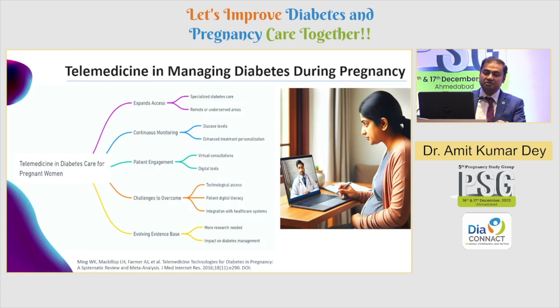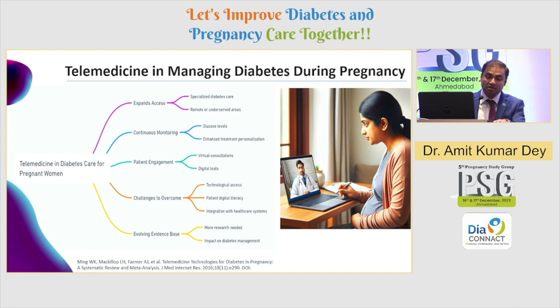Another important technology point is telemedicine, which will have a very important use case in diabetes and pregnancy because remote monitoring is key to achieving better glycemic control. It expands access especially to remote areas and rural populations — not costly at all, just requiring internet connectivity which is available on most smartphones even in rural regions. It can be used for monitoring glucose levels, personalizing treatment, and enhancing virtual consultations. Challenges include increasing digital literacy — not just for patients but for doctors as well — and we need more real-world evidence and clinical trials guiding us on which connected devices and telemedicine tools are best for our patients.